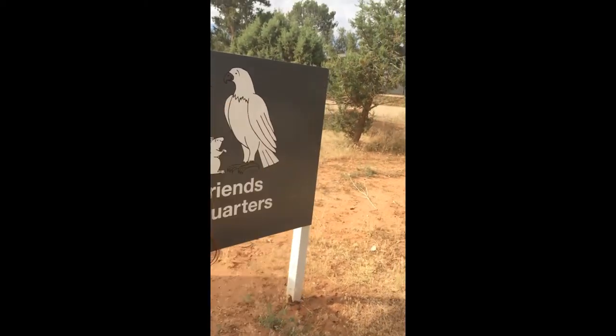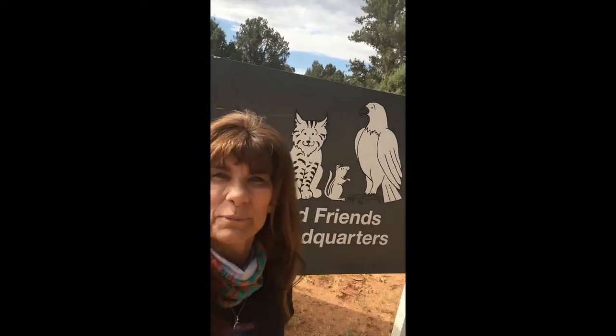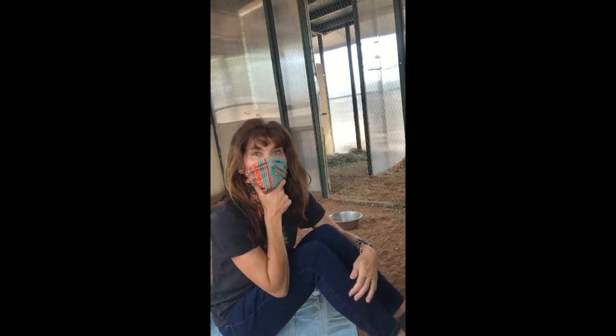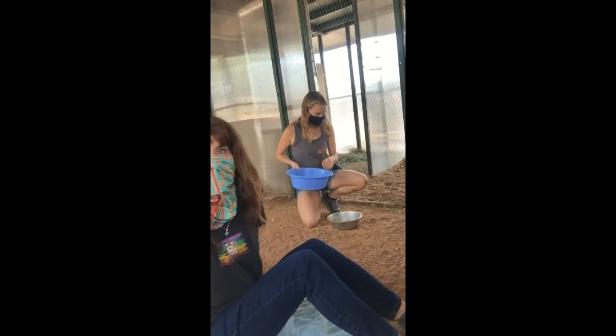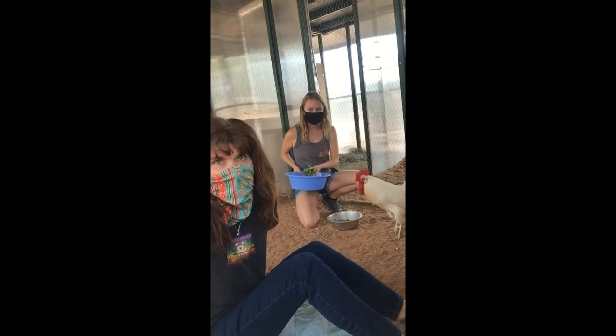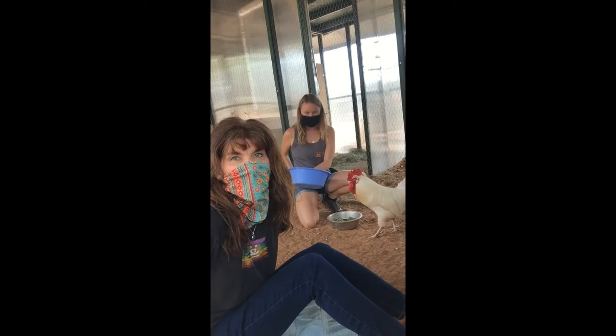Hey everyone, guess where we are today? Wild Friends! We're going to be hanging with the roosters. Come on back. Hi everyone, it's Jennifer and I'm here at Best Friends Animal Sanctuary in Kanab, Utah. I'm here with Brianna and she's one of the life-saving specialists here at Wild Friends. She is feeding Timmy, and I'll let her tell you a little bit about the roosters we have here at Best Friends.